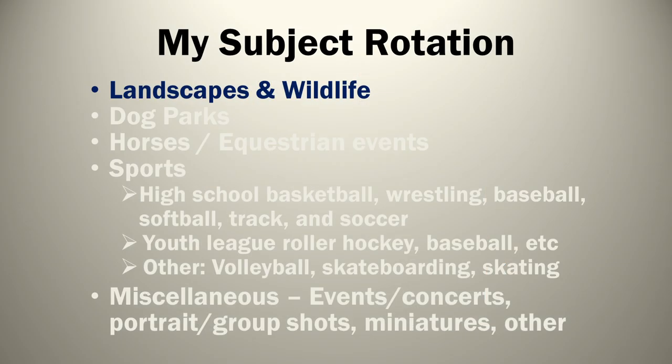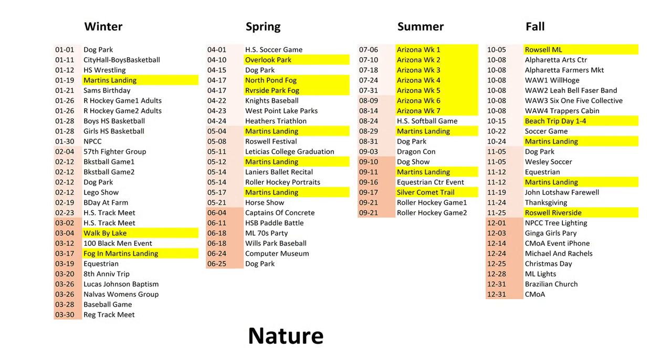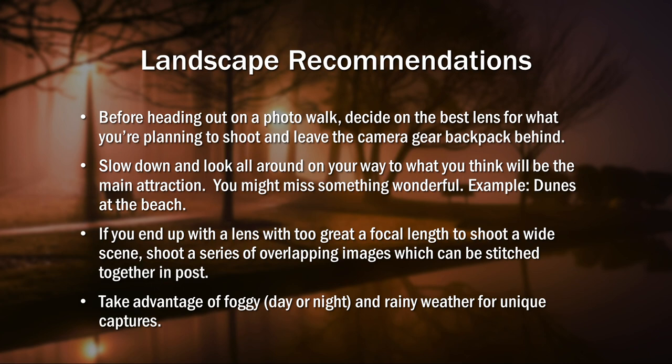The first category is landscapes and wildlife — basically nature. I shot something dealing with nature throughout the year. I have some starting recommendations. As we go through the subjects, I'll have slides listing recommendations. Some of these may seem a little elementary, but I'm presenting them in case someone who's always been into sports photography is thinking of trying landscape photography. As far as landscape recommendations: before heading out on a photo walk, decide the best lens for what you're planning to shoot and leave the camera gear backpack behind. I love traveling very light — just carry my camera and my lens.